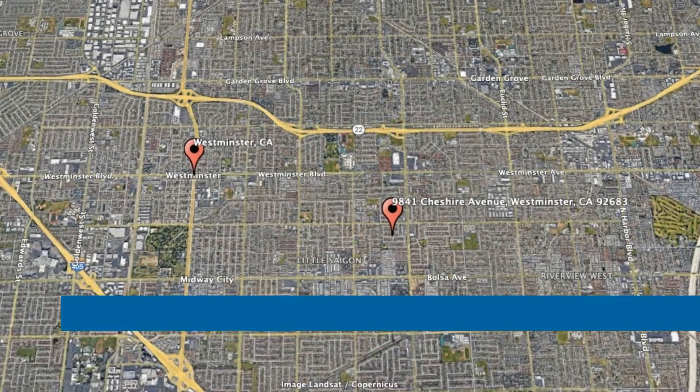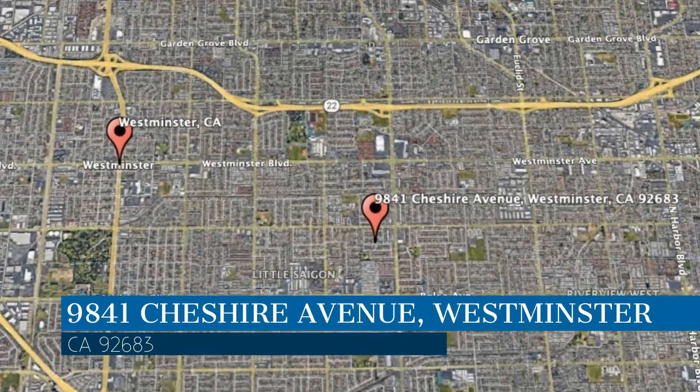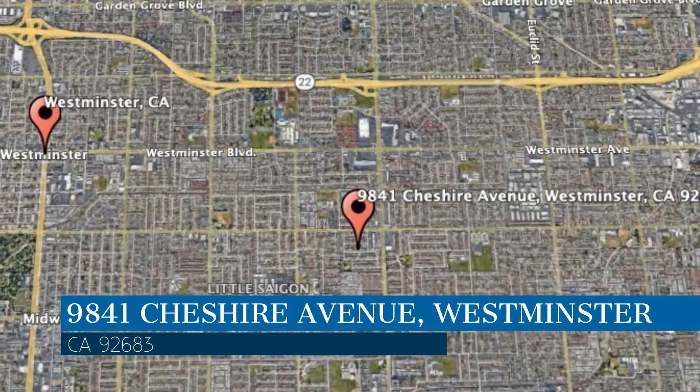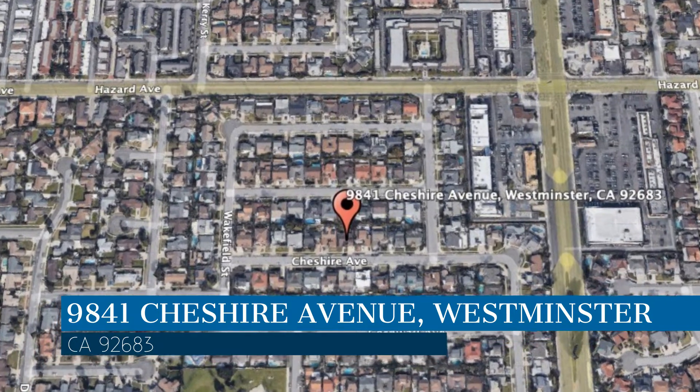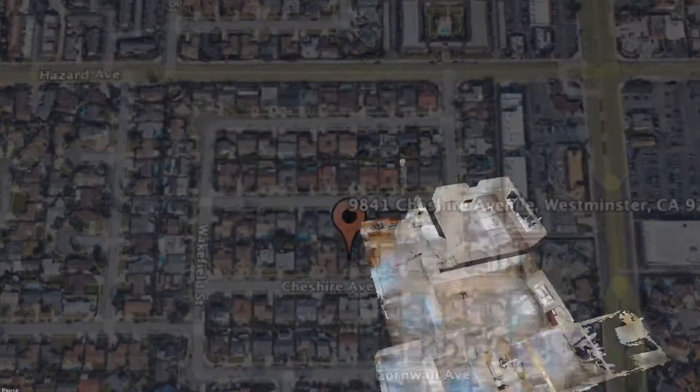Check out this cool 3D virtual tour — it's like you're there from your chair. This property is located at the address on your screen. We are Genuine Property Management, a leader in Westminster, California Property Management.